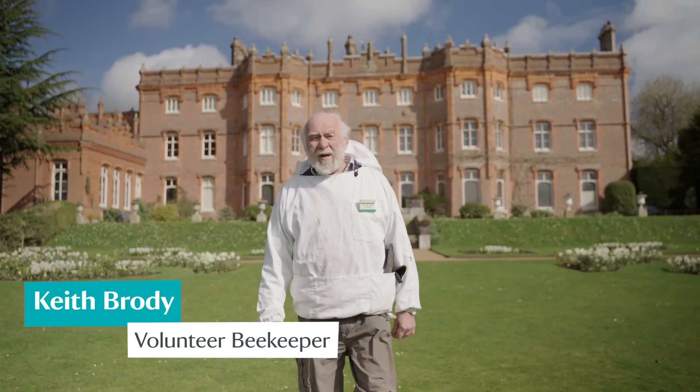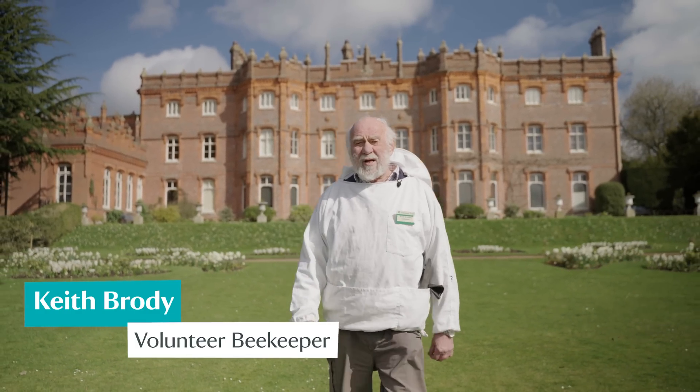Welcome to Hewenden Manor. I'm Keith Brodie and today we're going to take you behind the scenes looking at our beekeeping.